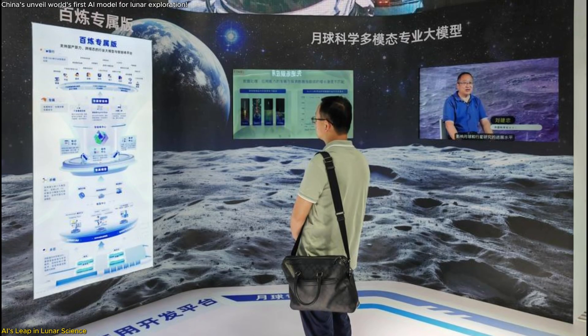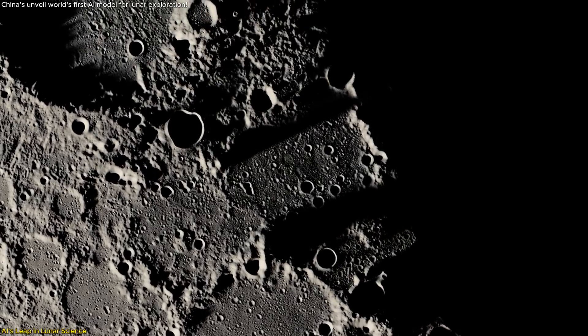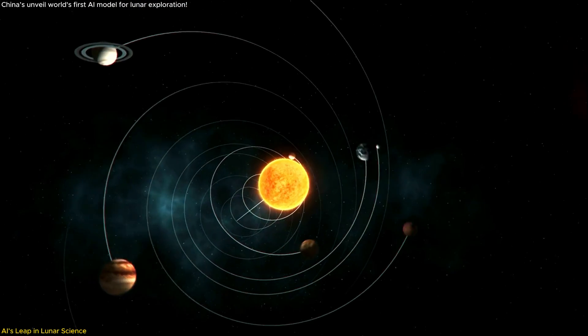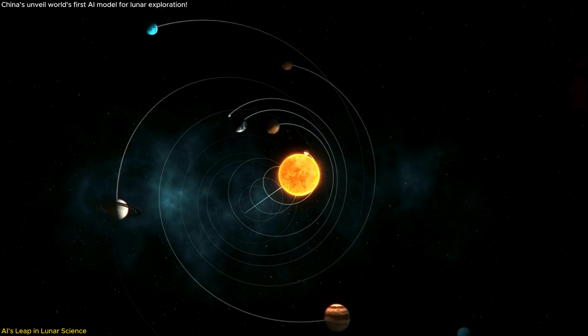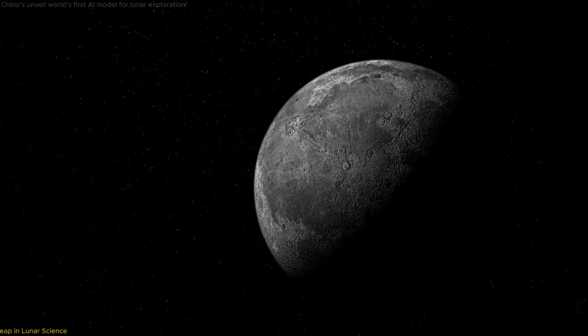In this video, we'll dive into the mechanics behind this innovative tool, explore its transformative impact on lunar research, and discuss its profound implications for the future of space exploration. Get ready to unlock the mysteries of the Moon in ways we never imagined possible.